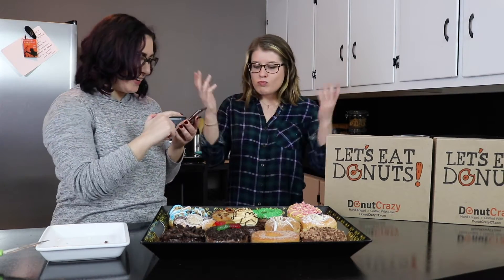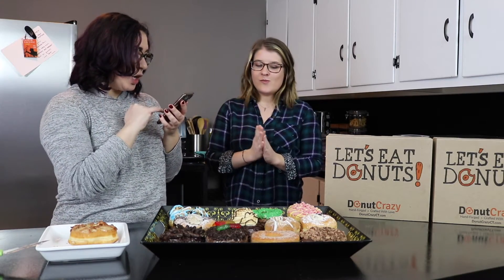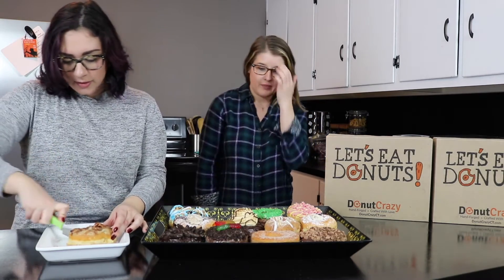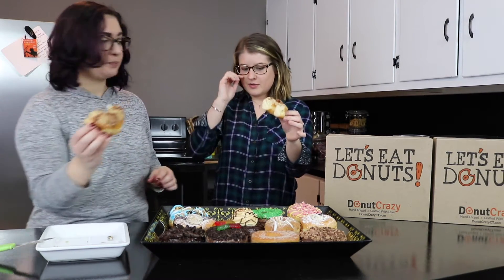So we're moving on. We're going to try the maple bacon. You can't go wrong with maple bacon. It's a glazed donut dipped in maple icing and topped with crumbled crispy bacon. It actually looks really good. Nothing on the inside — just a glazed donut. I feel like we're going to overdose on glazed donut.